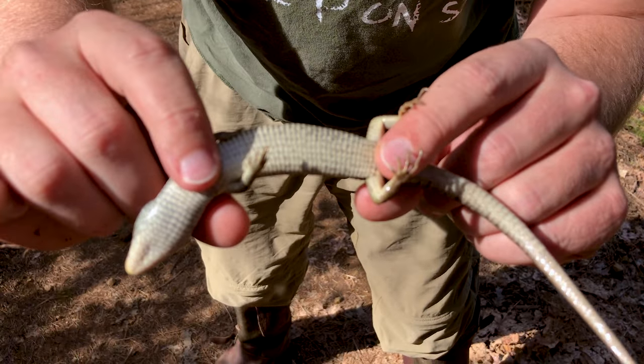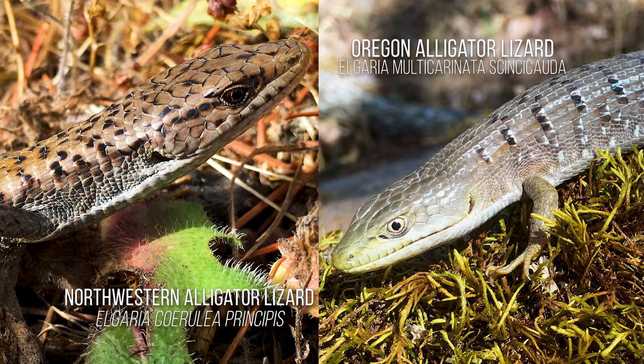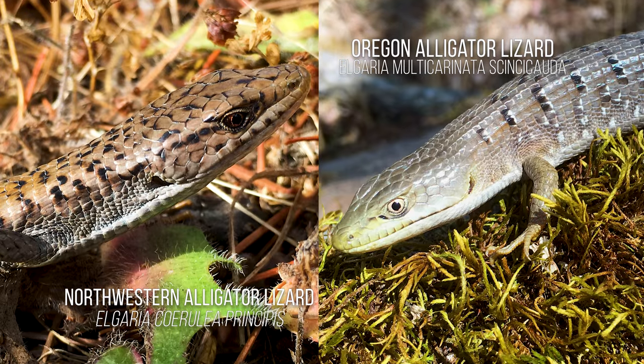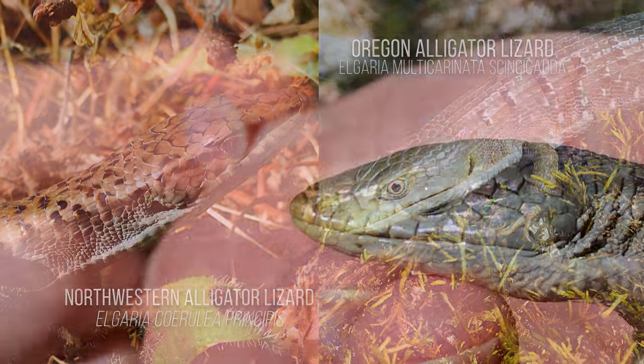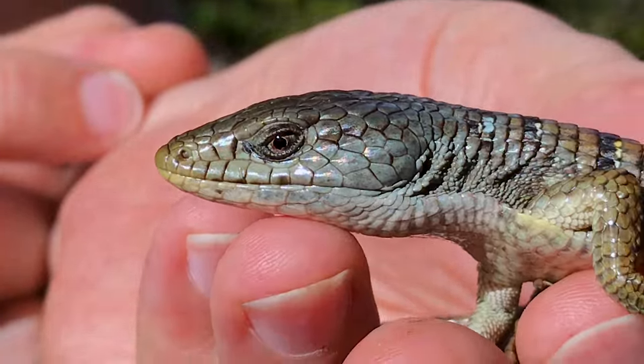So that's his belly there. One of the ways that you can tell Southern alligator lizards from Northern alligator lizards is that Northerns will always have dark colored eyes. So if their eyes are dark brown or a little bit red, that's a Northern. If they're gold or yellow, that's a Southern.